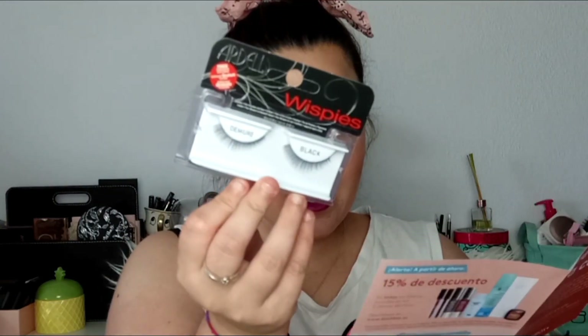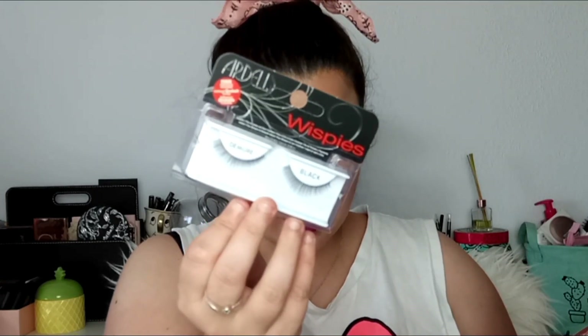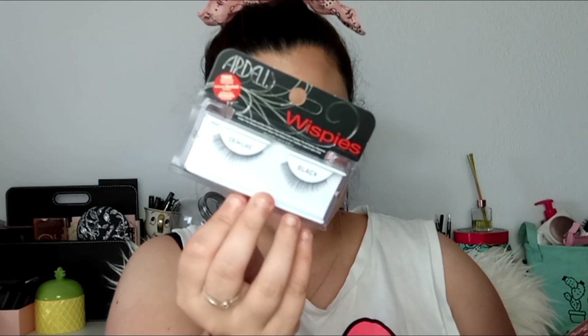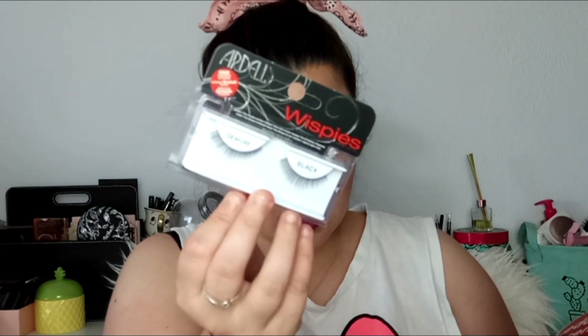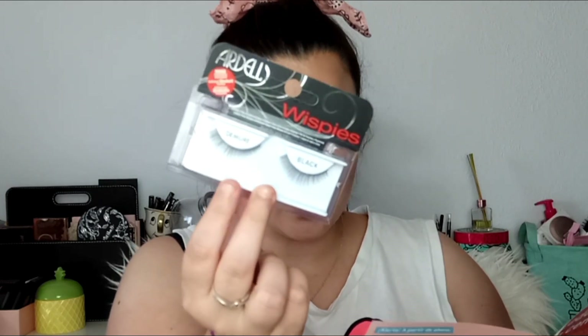Lo que a mí más me llama la atención de la caja es una cosa de Ardell, que es lo primero que vamos a ver. Ya sabéis que yo soy la amante del maquillaje. Son unas pestañas postizas de la marca Ardell, las Whispies Nude Black. Su precio original es 5,55 euros.